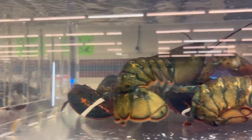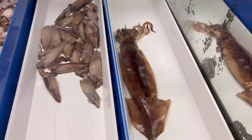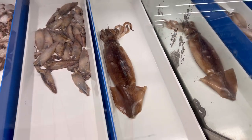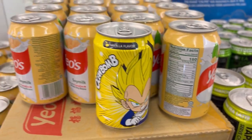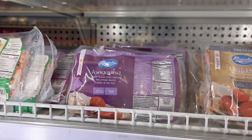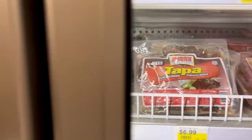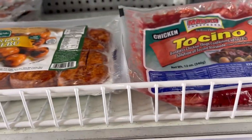They've got whole squids here too, so pretty neat. They've got a really good seafood department. You can find unique drinks and Filipino favorites like longanisa and tocino. If you wanted to start trying Filipino cooking, you can definitely find all the different ingredients you would need here at Ocean Mart.